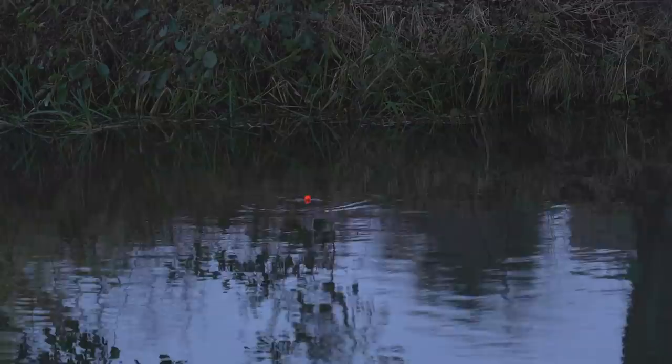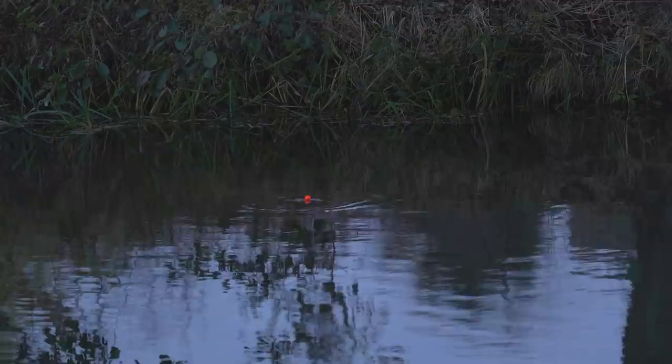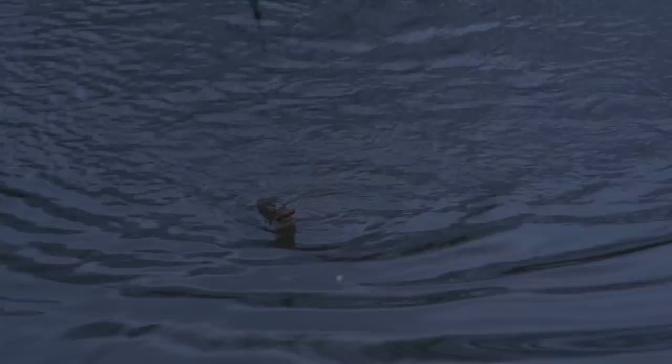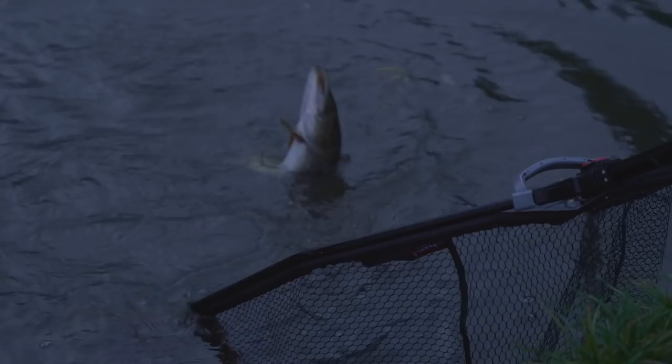I've put that chub back and got the float rod out. It's that time of day, it's been slow. I've just put half a little mackerel on here and the float rod's gone, so I'm going to wind down - it doesn't feel very big, but river fish do fight, don't they, even the small ones. Lovely! That's brilliant to get a bit of action that close together - smallest one of the day.